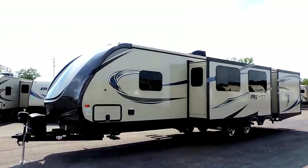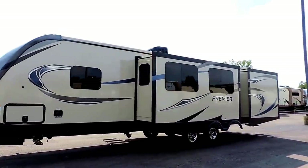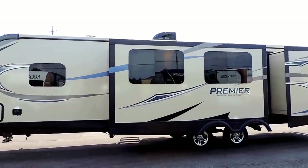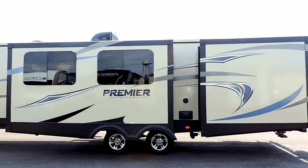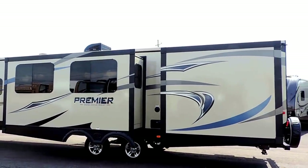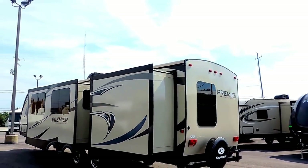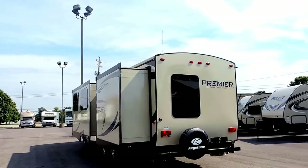We've ordered this with the power tongue jack. It's got the all-new fiberglass front cap, full pass-through storage compartment on the front, four-corner leveling jacks, beautiful frameless windows, two slides here on the right. It's got an outside shower with 30-amp power service powering the unit. The outside shower's got hot and cold knobs for hot or cold water outside of the unit.